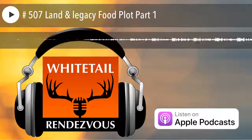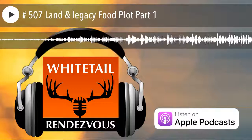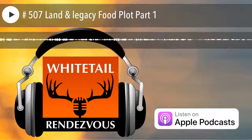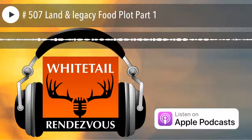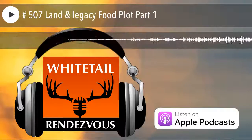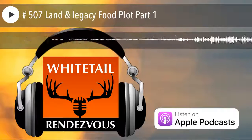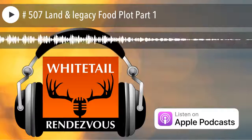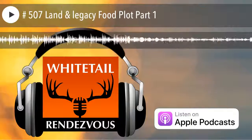Hey folks, a special edition of Whitetail Roundup is coming. I've asked three companies — Land and Legacy, Rackology, and Grandpa Ray Outdoors — to be part of a series on land management and food plots. The next 18 or so episodes are going to be about land management or food plots, because people have been asking a lot of questions. Adam Keith and Matt Dye from Land and Legacy have joined the crew, along with Jason Obermiller and Eric Fitzgerald at Rackology, and John O'Brien from Grandpa Ray Outdoors. Each will bring a different flavor on what land management and food plots are, why you need them, and the pros and cons. Let me know what you think.